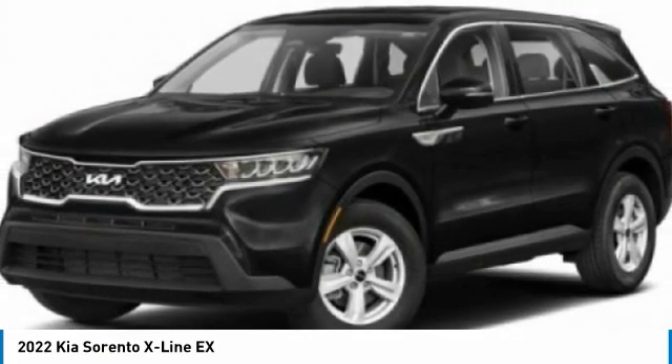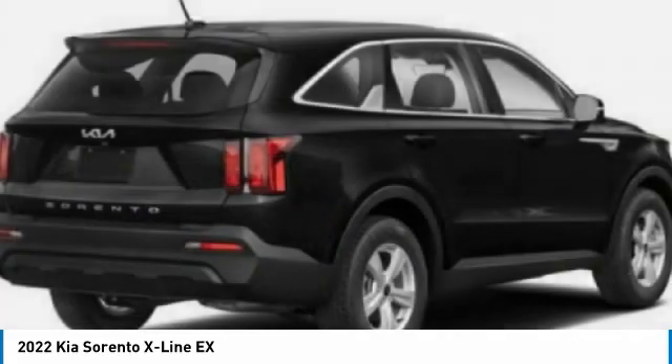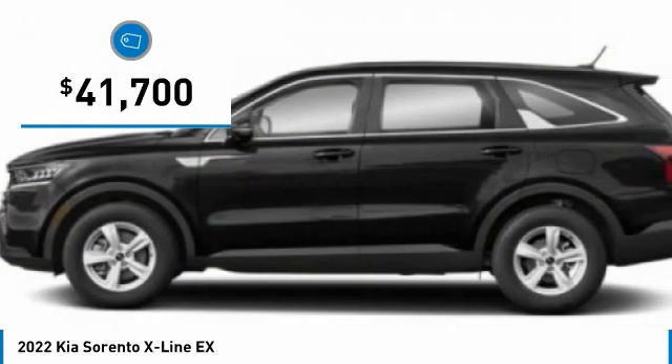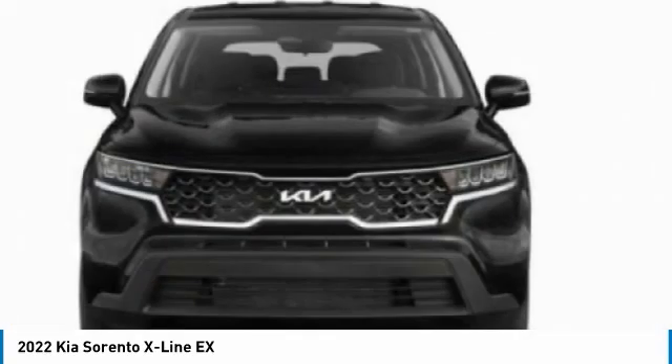Take one look at its stylish, sleek design and you'll want to cross over to a Sorento, and is priced below $45,000. Here are some of this vehicle's great options.